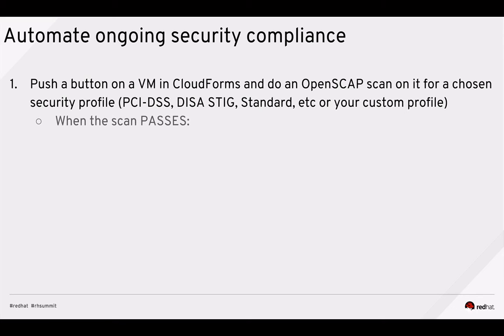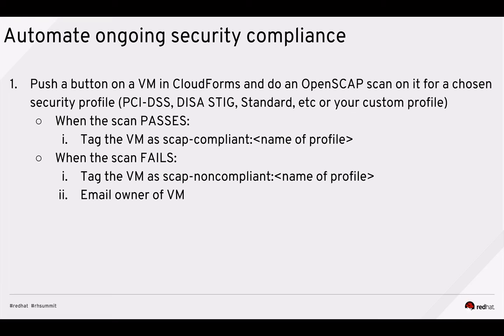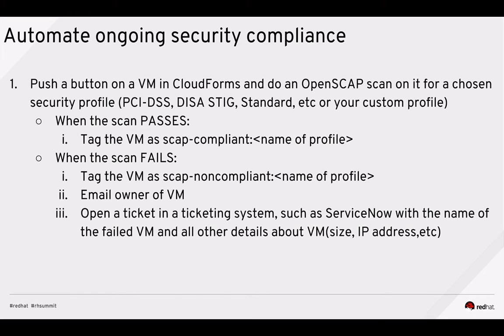I'm going to track the results of the scan. When a scan passes, I tag that machine as SCAP-compliant with the profile name. When a scan fails, I tag it as SCAP non-compliant, email the owner of the VM — CloudForms knows the VM owner — and automatically open a ticket in a ticketing system. In this case I use ServiceNow, but I could use Jira, Remedy, or anything with a web service API. The ticket includes the VM name, all CloudForms details like IP address, parent cluster, and when it was first provisioned.